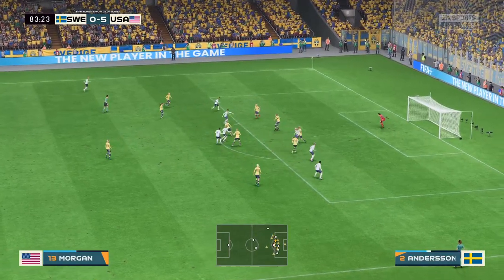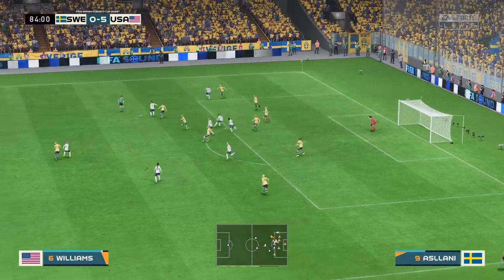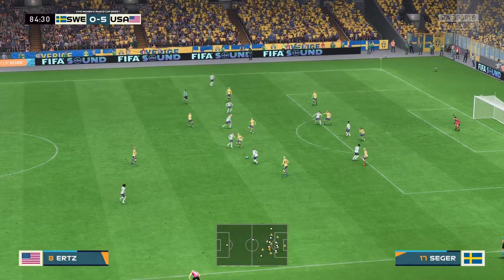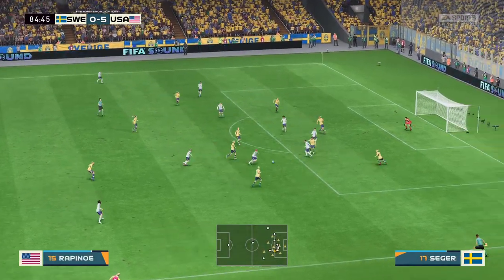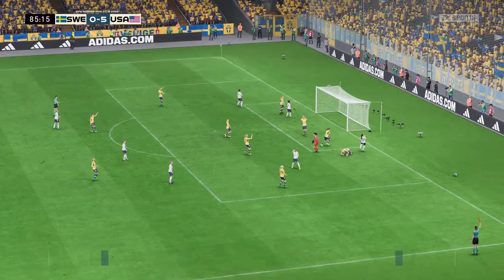It might be on for them — opportunity here. Bad pass. And denied by the keeper — impressive.